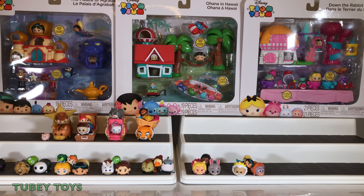So let's get started. I also have our Series 7 Tsums that we opened up in our last video — link to that at the top of the screen. And we're going to open up these story sets and take a closer look.